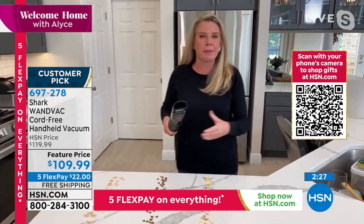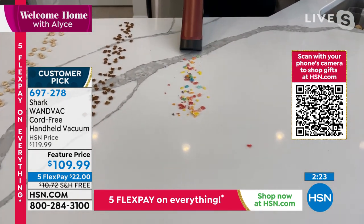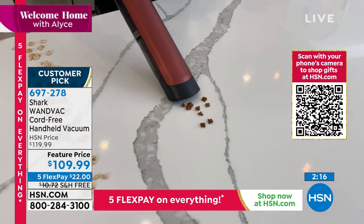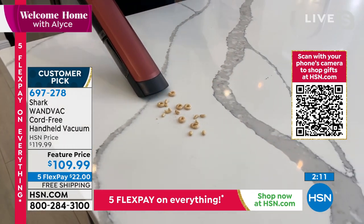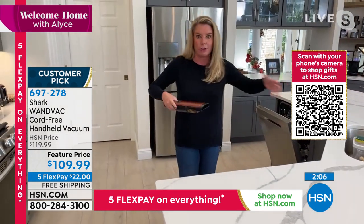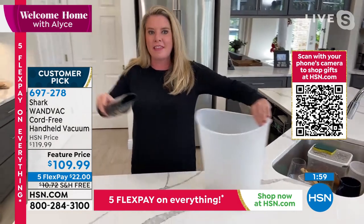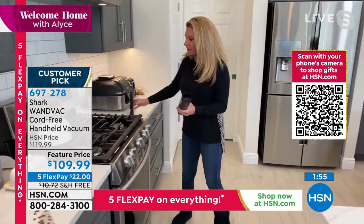Holidays are right around the corner, and thank goodness this year we're going to be welcoming family and friends back into our homes. But with family and friends comes more mess and more chaos. How many times are you running around doing Christmas and grocery shopping and you get a call — we're going to stop over in 15 minutes — or your husband says he's bringing somebody over? You still have a mess, it's chaos. This is the perfect solution. You come in the door, drop your groceries, pick up your magic wand, and get your house ready for all the people.